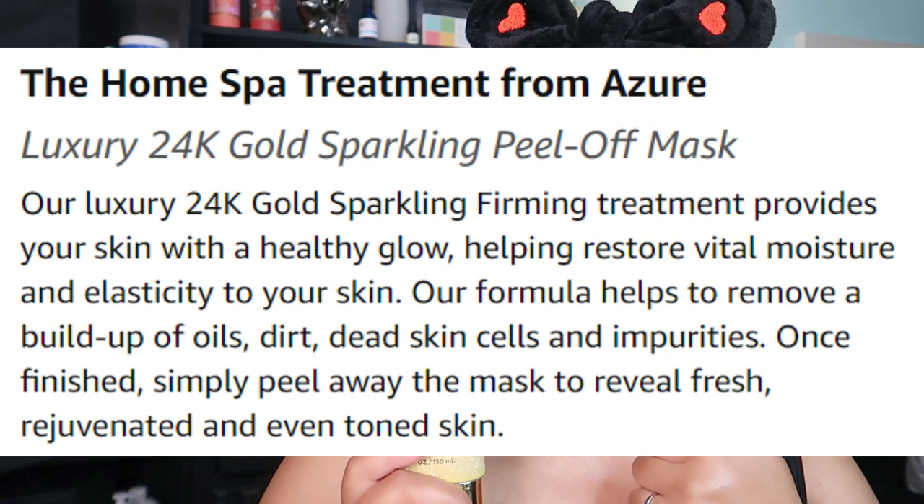Do I love it? Of course I do! This is recommended to use three times a week. I do recommend this nice luxury peel-off mask for the treatment to restore vital moisture, lift, and tighten your skin. And if you need to remove a buildup of oils, dirt, dead skin cells, and impurities to reveal your fresh, rejuvenated, and even-toned skin — I recommend this 24 Karat Gold peel-off mask.